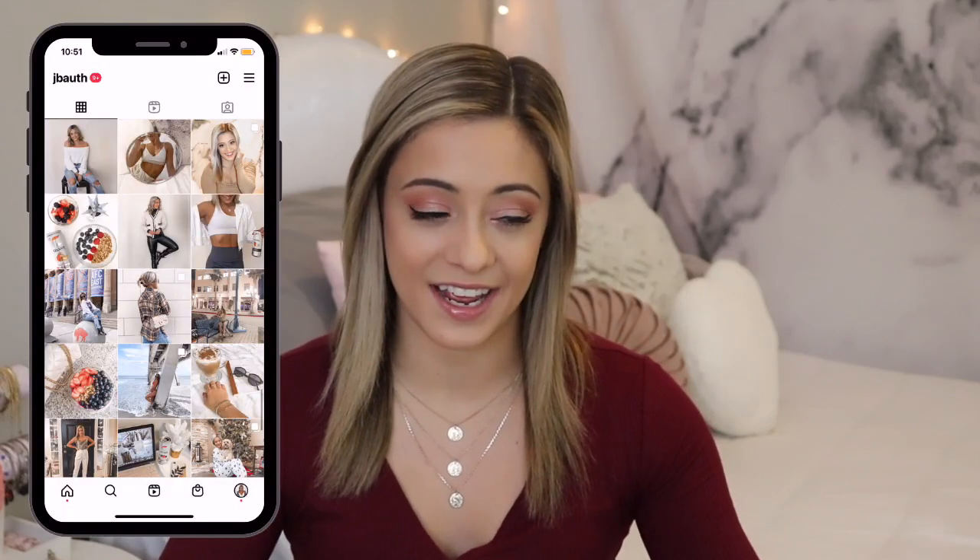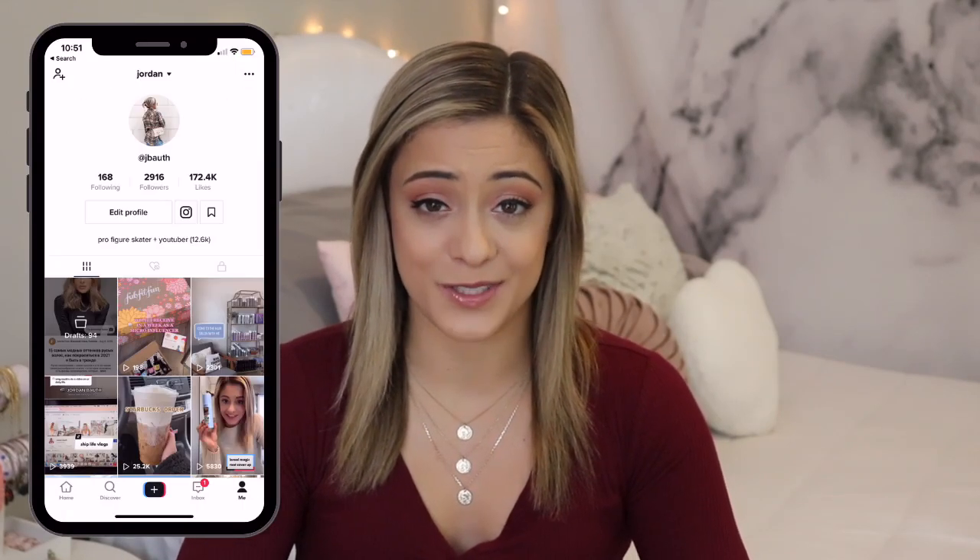Hello everyone, welcome back to another video. If you are new here, thank you for clicking on today's video. My name is Jordan and I'm so happy to have you here. Today's video is extremely exciting because I have another try-on bikini haul. About a month ago I worked with Black Bow Swim and they sent me a few of their swimsuits to try out and review, and they were generous enough to send me a whole other package with more swimsuits as well as some cover-ups.